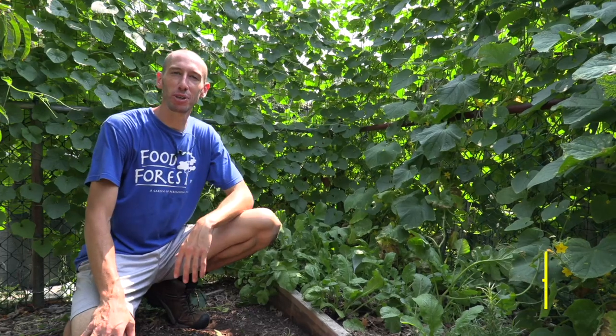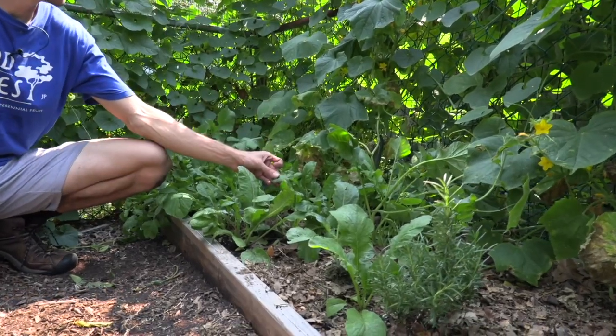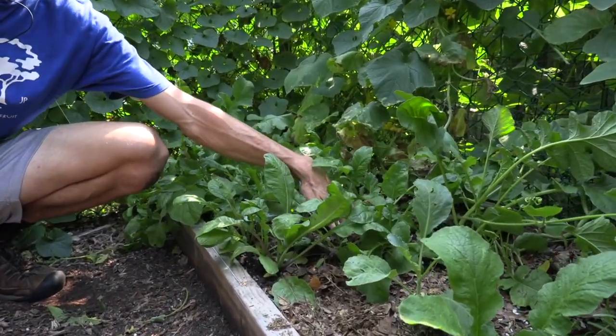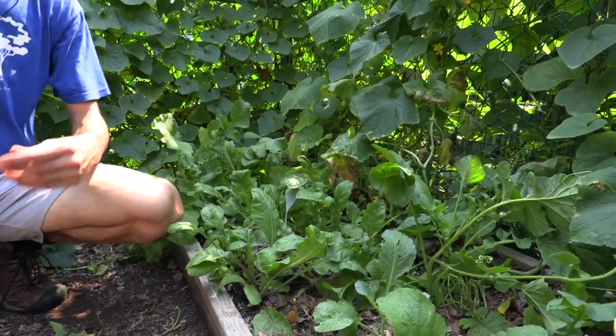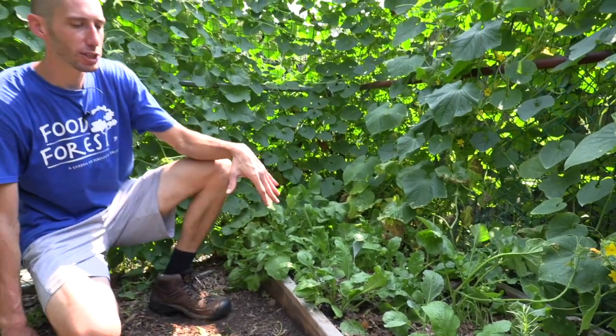The seventh cold hardy veggie is radishes. These will withstand really cold temperatures, even down to about 26 degrees. The leaves may burn off but the actual root should survive. They're super quick-cropping at about four weeks, so you can grow many rounds. Make sure you're planting winter radishes — there are spring varieties that are quick and then slower-growing winter radishes, and those are probably the ones you want.